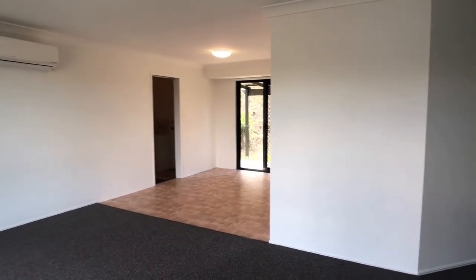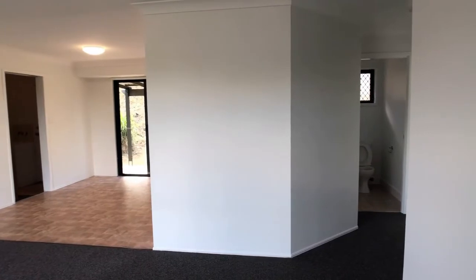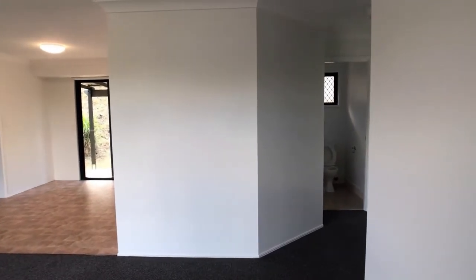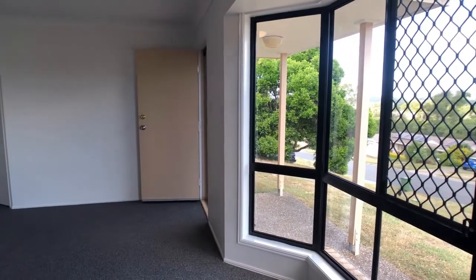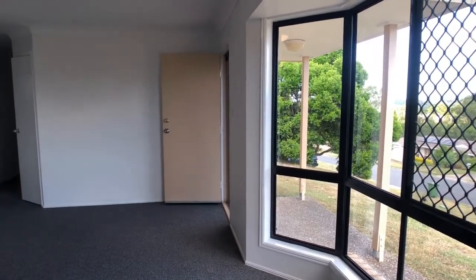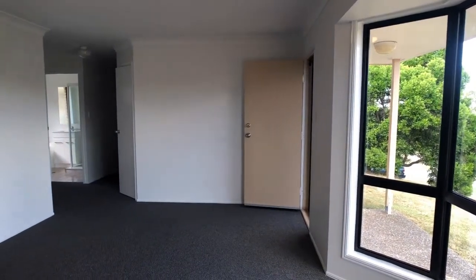As you can see, it's been recently painted and new carpet put down — it really does present almost like a new home. The property has security screens, and looking back towards the front entry there's a bay window in the main lounge.